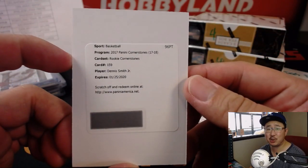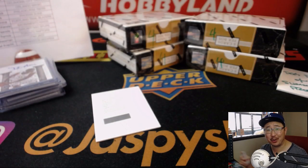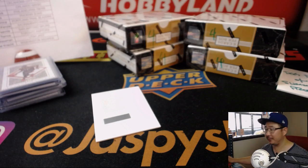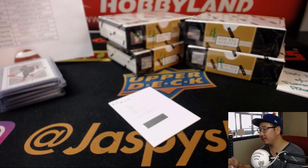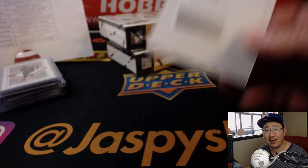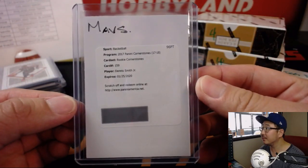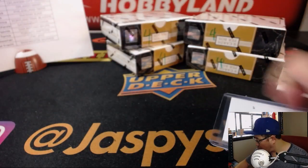We have Dennis Smith Jr. — Rookie Cornerstones. Last spot mojo for Chris Rowe. They were just sitting there the entire time — the Mavs. It was the last team sold, last team sold. They were just sitting there. Anyone could have had this, everyone had a shot. But it goes to Chris instead. I love those Cornerstones autographs.